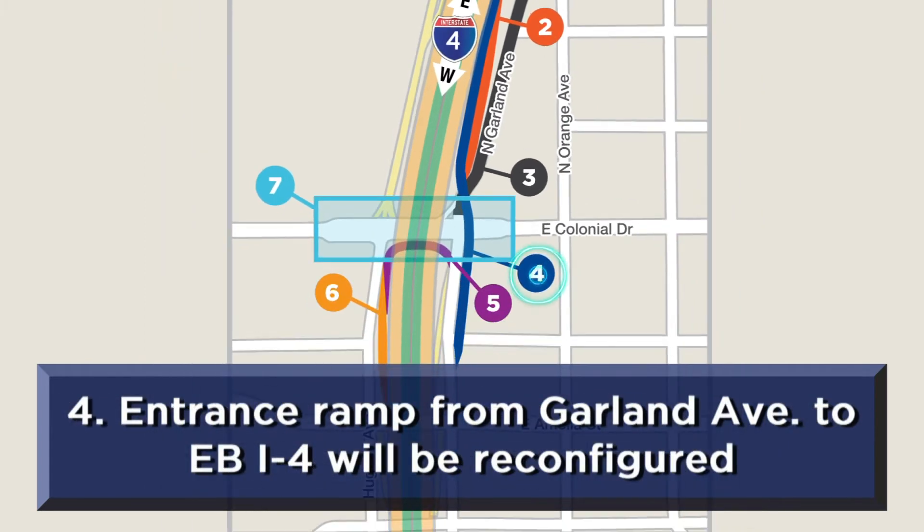The entrance ramp from Garland Avenue north of Amelia Street to eastbound I-4 will be reconfigured. This allows traffic to fly over the Colonial Drive interchange with direct access to eastbound I-4.